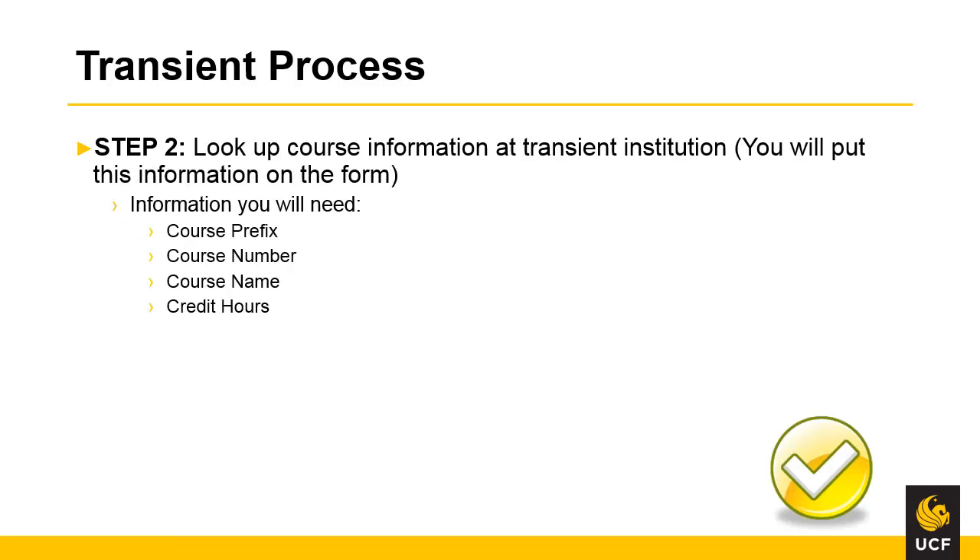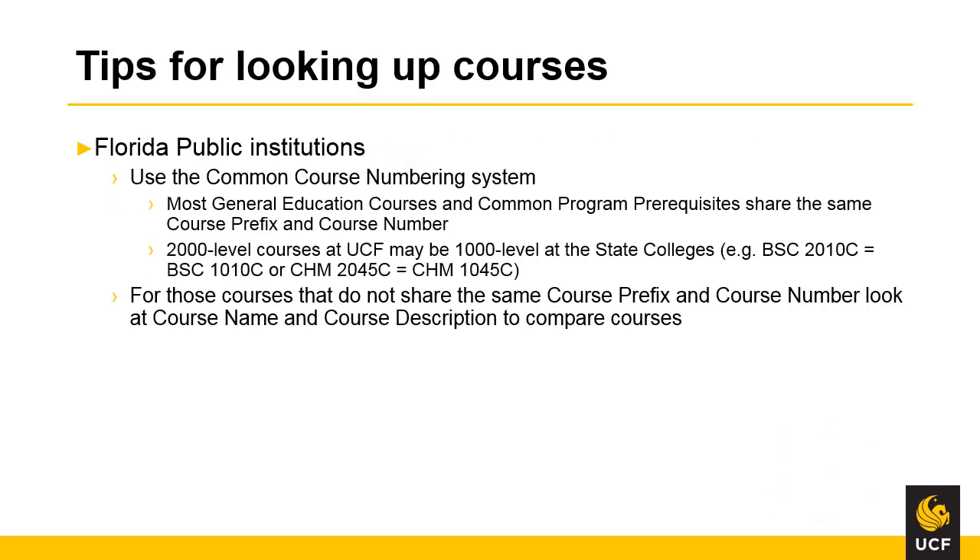The second step in the transient process is to look up the information at the transient institution for the course that you plan to take. The information you will need to find includes course prefix, course number, course name, and credit hours. FCS and SUS of Florida institutions use the common course numbering system. Most general education program courses and common program prerequisites share the same course prefix and course number. However, some 2,000 level courses at UCF may appear as 1,000 level courses at the state colleges. For those courses that do not share the same course prefix and course number, look at the course name and course descriptions to compare courses.